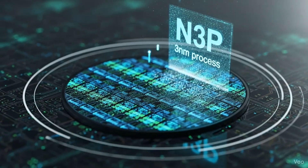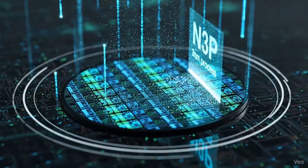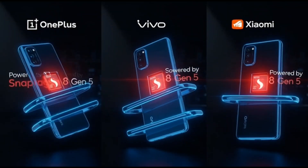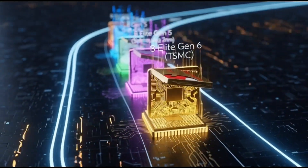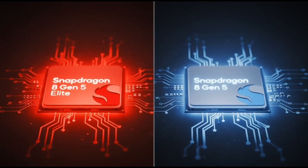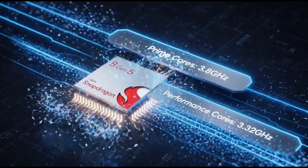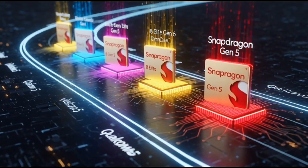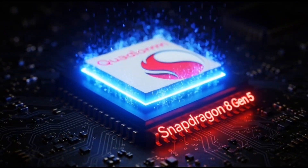Qualcomm isn't stopping there — they've got even more chips in the pipeline. The company is apparently working on another version of the Snapdragon 8 Elite Gen 5, manufactured by Samsung instead of TSMC, using a 2nm process. This version is expected to launch around mid-2026, which shows just how far ahead Qualcomm is planning. And work on the Snapdragon 8 Elite Gen 6 has already started, with TSMC making that one too. Qualcomm's roadmap looks really packed — multiple chips for different price ranges, manufacturers, and timelines.